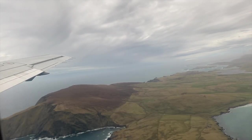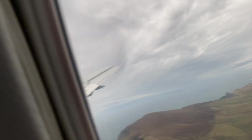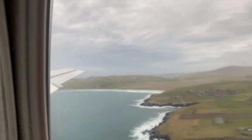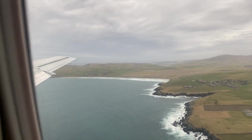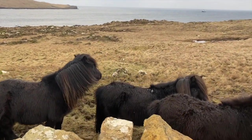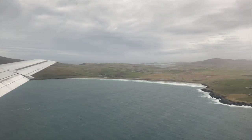Hello everybody, it's Rosemary here. I'm on a very small plane and it's very windy — I'm flying into the Shetland Islands, hopefully to see the winter Up Helly Aa fire festival and some Shetland ponies. But first of all we've got to land this plane.